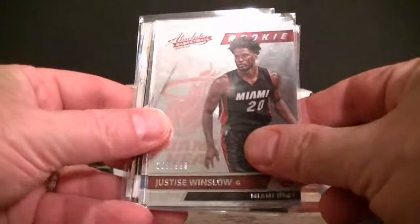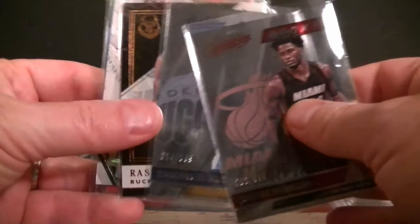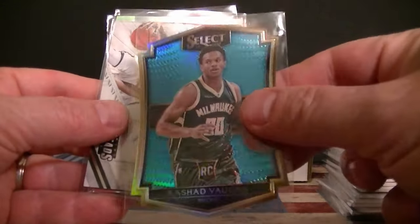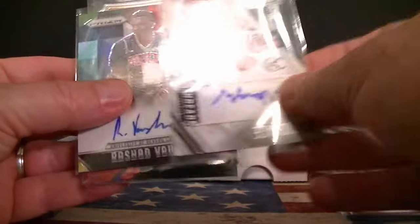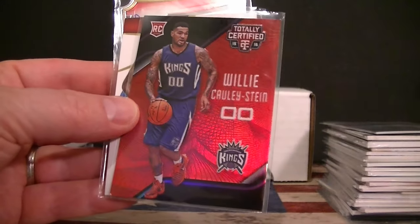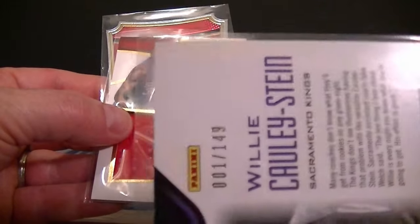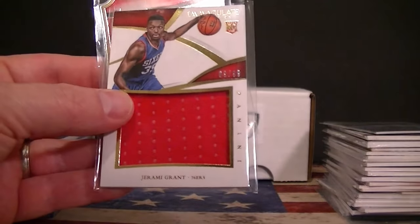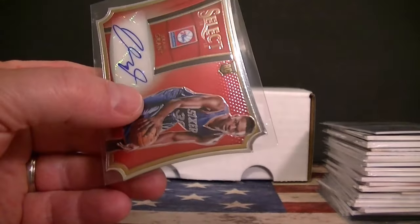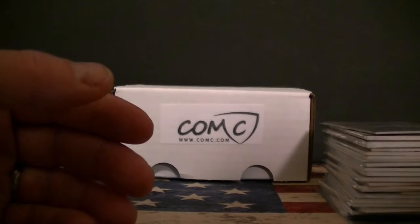I got a few basketball pickups. For my PC guy Justice Winslow, I got a Moody numbered to 999 rookie card. I picked up some Rashad Vons — a limited base card numbered 60 and a Select numbered to 199, a Threads autograph, and a Prizm nice on-card autograph. Willie Cauley-Stein totally certified red parallel numbered one out of 149 — might grade that one. Jeremy Grant Immaculate jersey numbered to 99, a nice jumbo jersey, and a Grant autograph from Select numbered to 99.